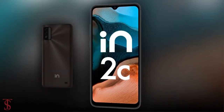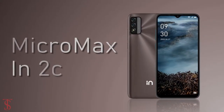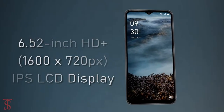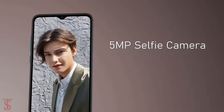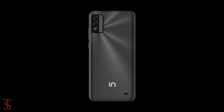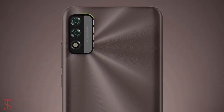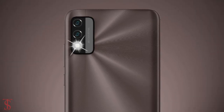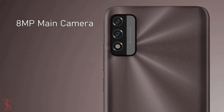Talking about the specifications, the Micromax N2C supports a 6.52-inch HD+ display with a water drop notch at the top center that carries a 5-megapixel selfie camera. The rear panel features a vertically aligned dual camera setup in a rectangular module at the top left corner, including LED flash, with one 8-megapixel main camera along with a depth sensor.